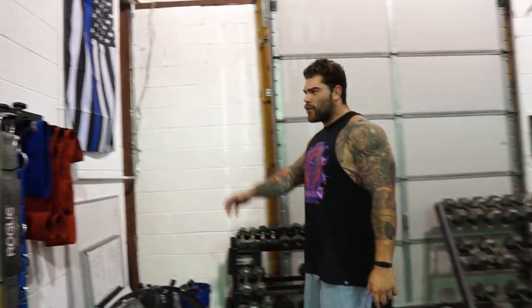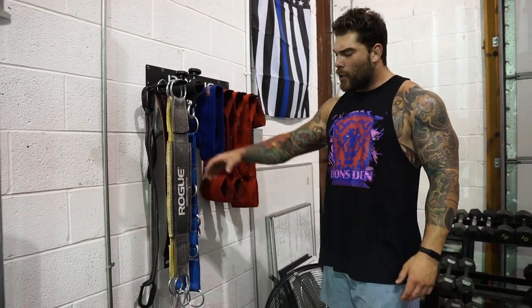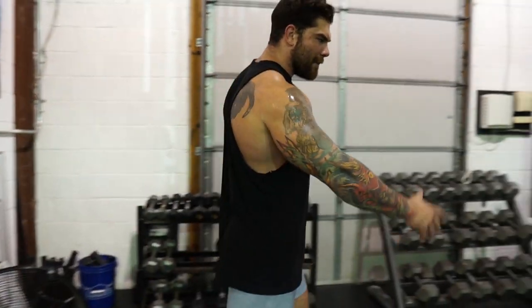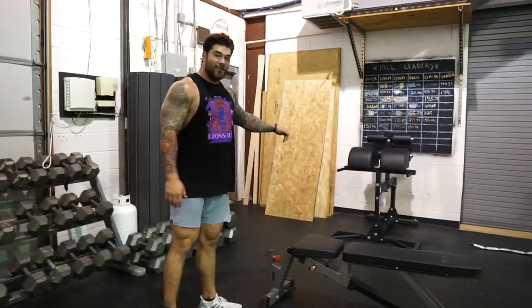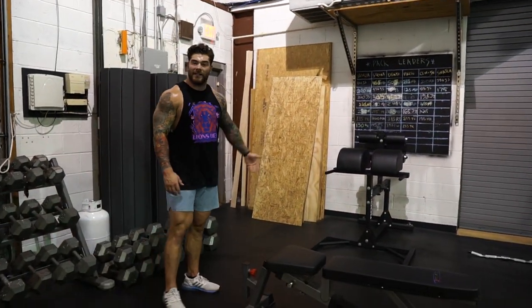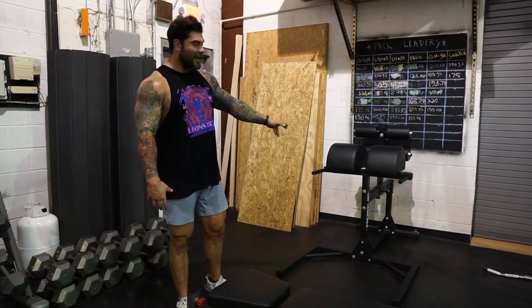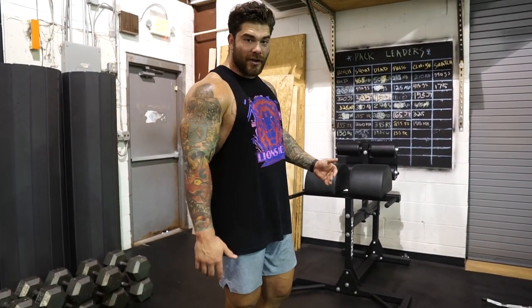Some basic pieces of equipment for powerlifting overload work — we got hip circles, we got slingshots, we got a dip belt, you name it. More barbells over here, a couple of benches, incline benches, flat benches. We actually used to have two GHDs side by side, but to be honest with you, they weren't getting used that much, so I ended up selling one and just bought a reverse hyper. Unfortunately the reverse hyper didn't make it for the video, but there will be a reverse hyper in here.